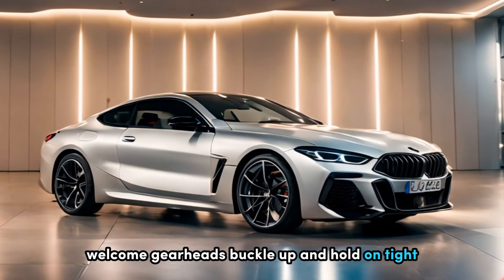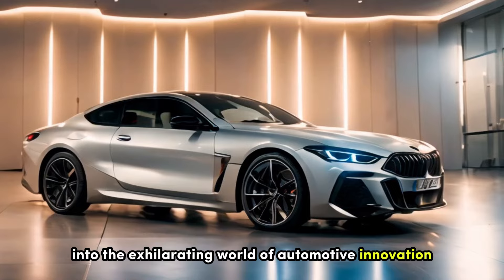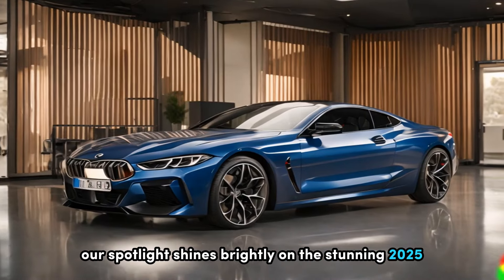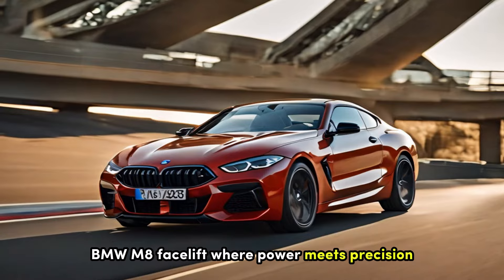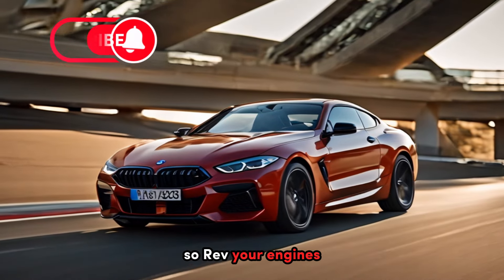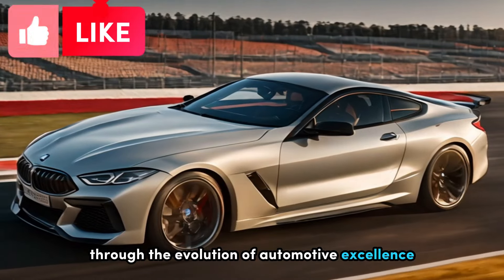Welcome gearheads, buckle up and hold on tight because today we're diving headfirst into the exhilarating world of automotive innovation. Our spotlight shines brightly on the stunning 2025 BMW M8 facelift, where power meets precision and performance reaches new heights. Rev your engines and get ready for an electrifying ride through the evolution of automotive excellence.